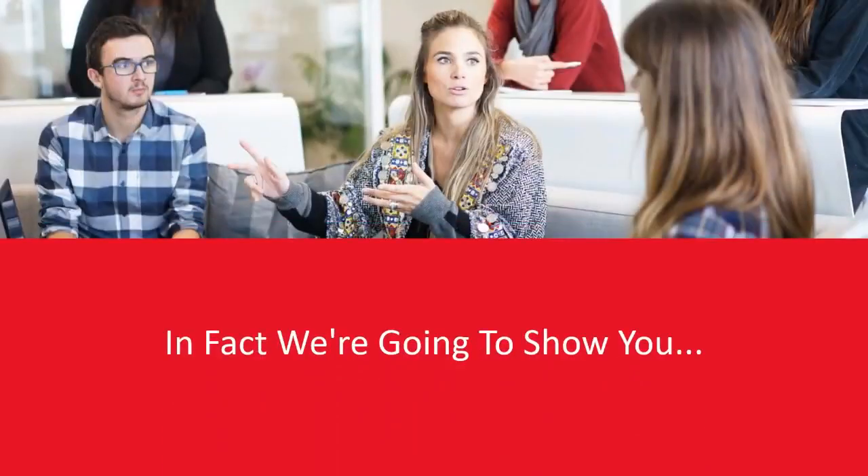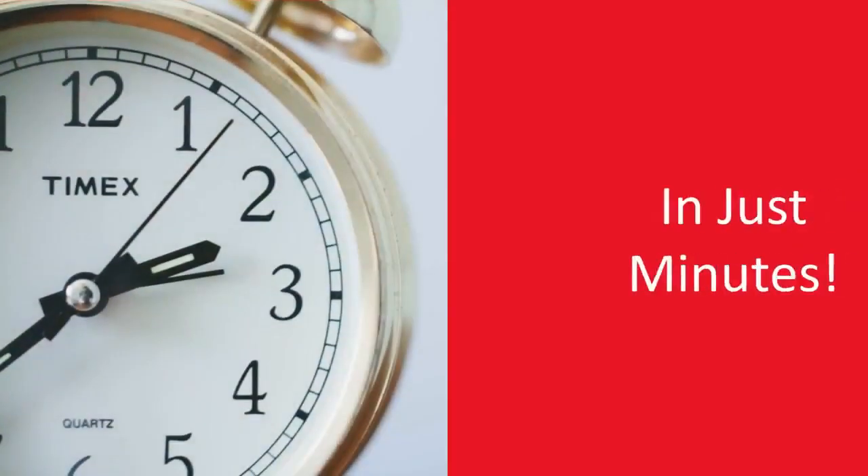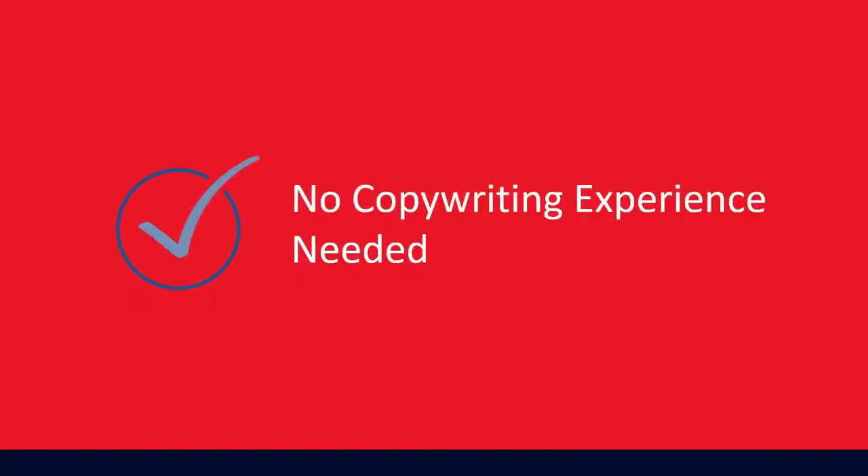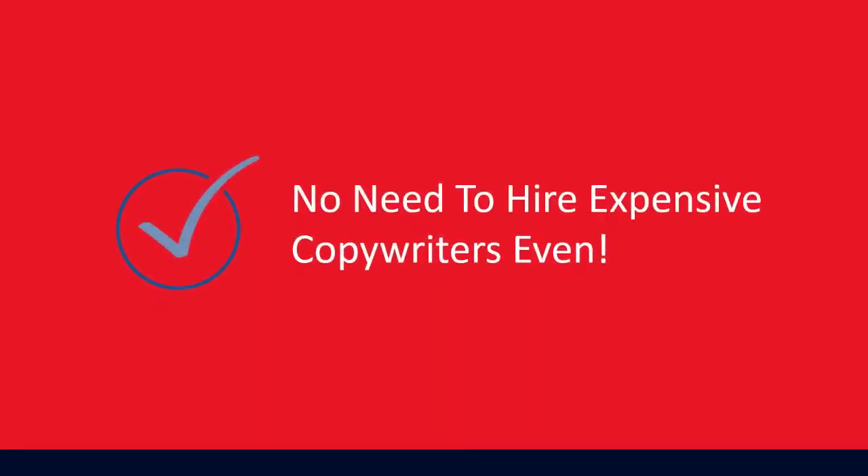Because you don't need any of those at all. In fact, we're going to show you how you too can create professional, high-converting sales videos in just minutes. No copywriting experience needed. No video or design skills needed.